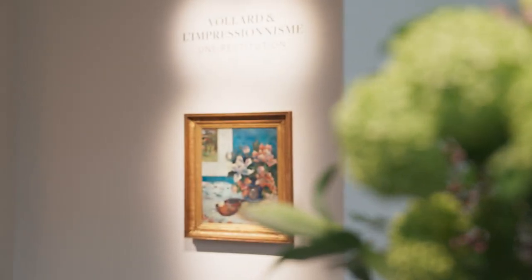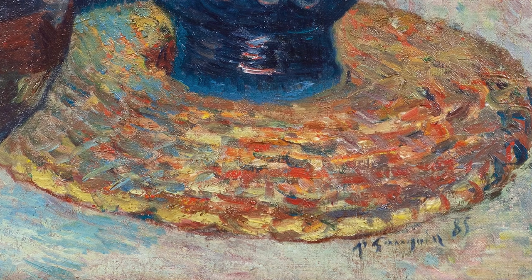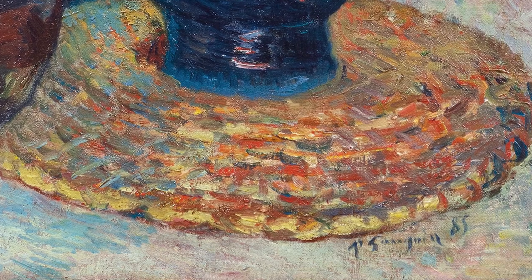In 1885 we find Gauguin really finding his mojo. His style has evolved from the feathery fast brushwork of his Impressionist period, and in this still life we can see how it's evolved into something richer, deeper, more meaningful and more mysterious.